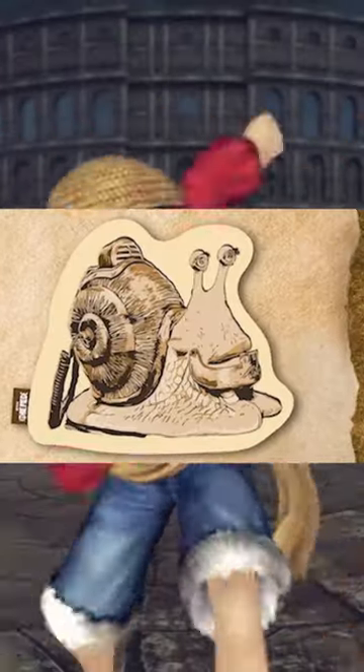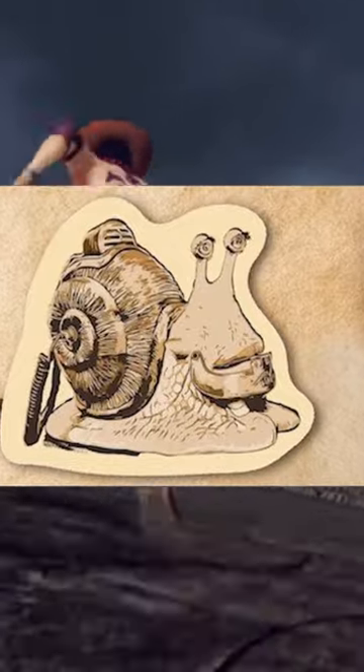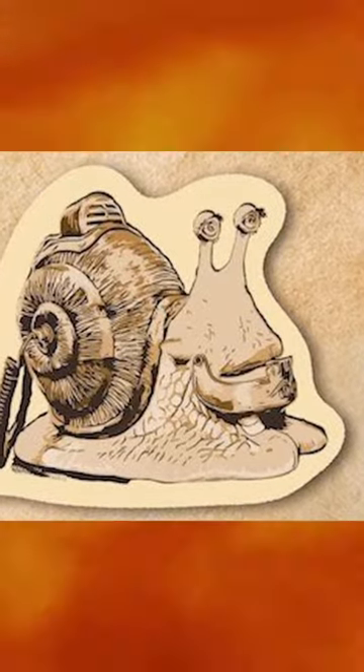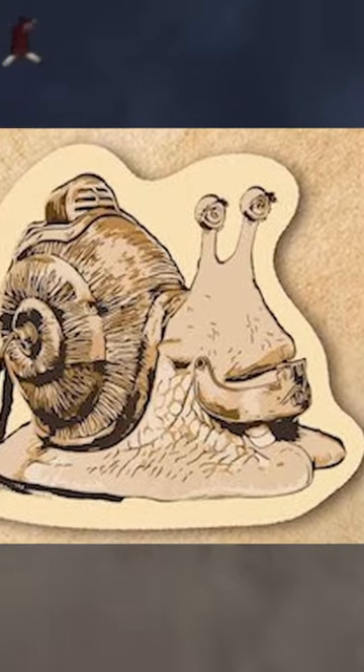First look at transponder snails in the live-action One Piece show coming to Netflix. This is just a picture of some promotional art from some merch, but it does seem to be straight from the anime that we're actually going to get these transponder snails that you can pick up and actually use as like a phone.